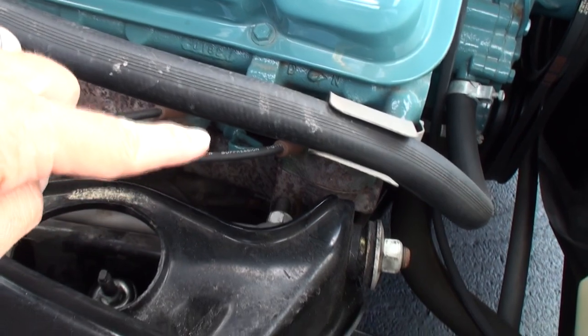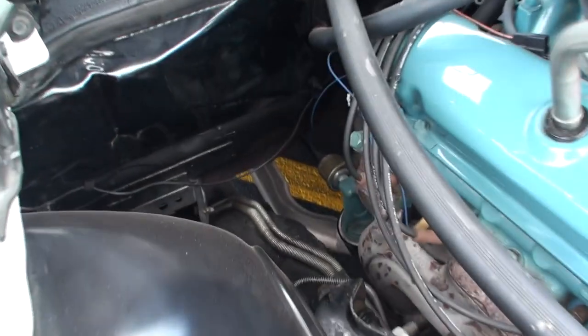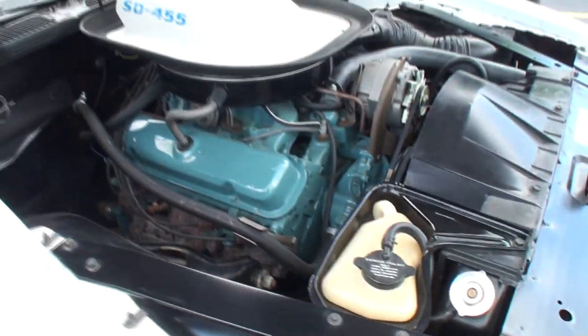There's the dipstick way down there — you can see that right there. Big old tube down there. Tom, why don't we start it up?